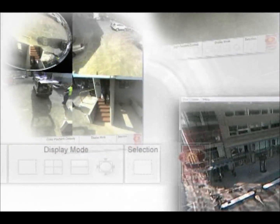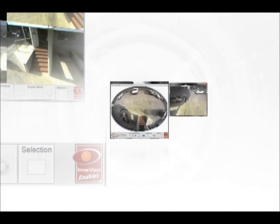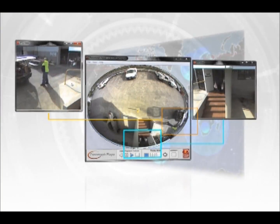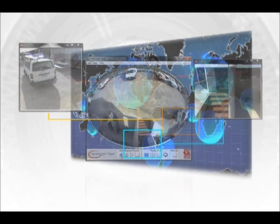The Panamorph 360 lens and ImerVision Enables immersive viewing software offer the most exhaustive and powerful video surveillance while providing all the elements to reconstruct the whole story.